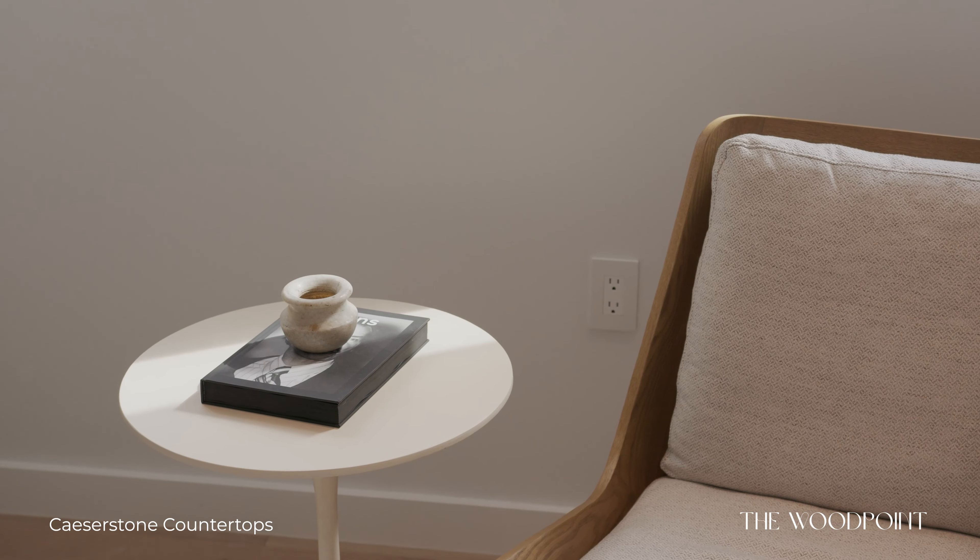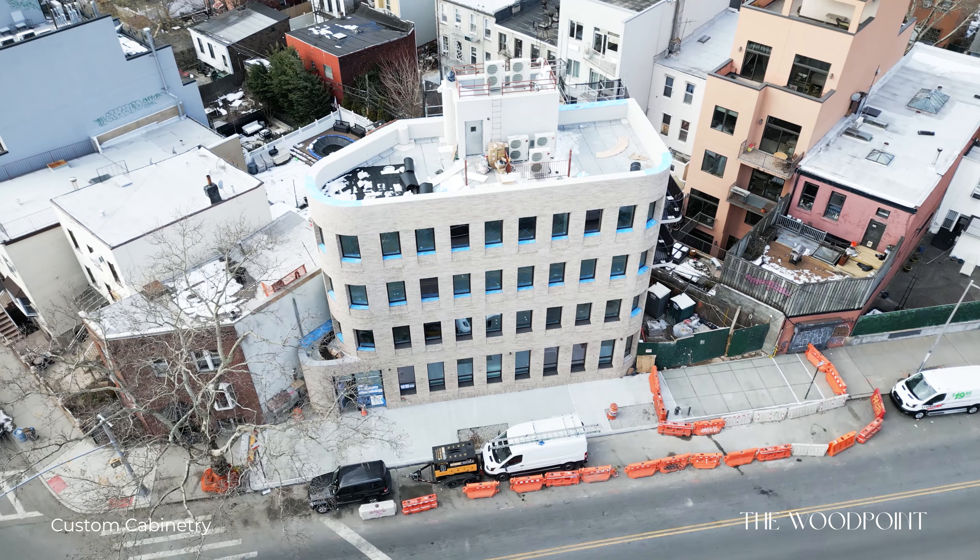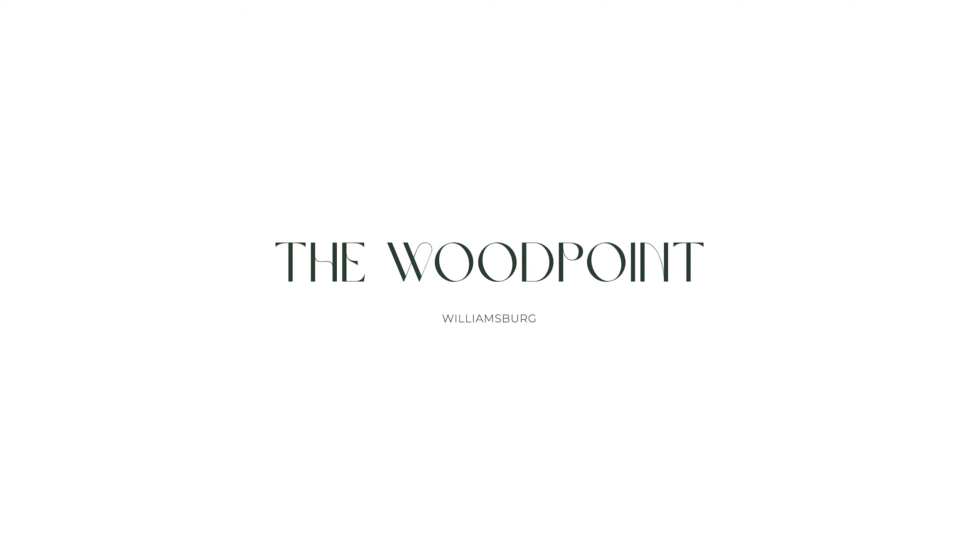Each one of these residences has a unique layout, so there are going to be five lucky homeowners. We cannot wait to show you — reach out to us to get a tour of Wood Point. I'm Brandon Bogard of the Bogard New York team. I'm Mallory Bogard. Thanks for joining, guys.